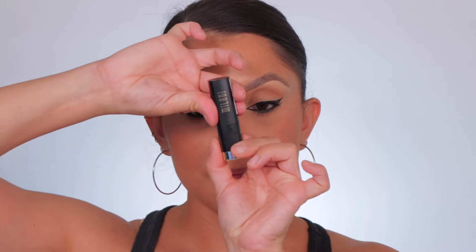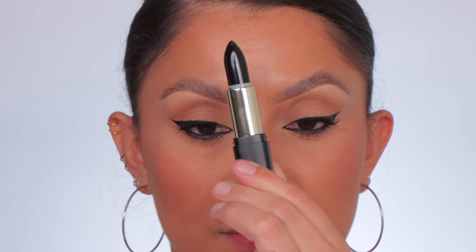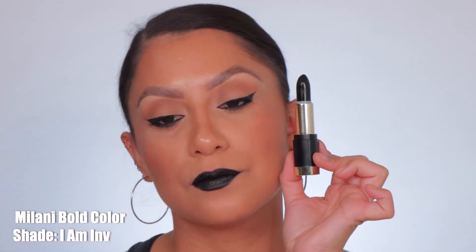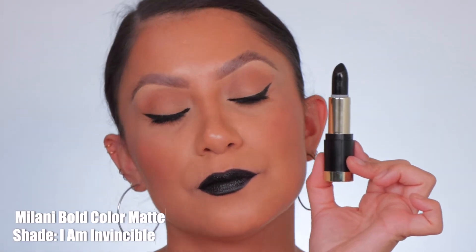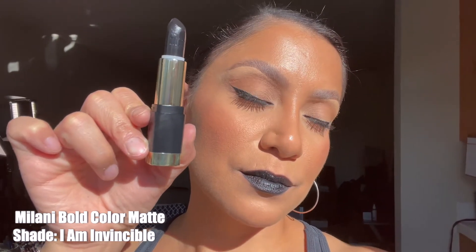Next one up is Milani number 24, I Am Invincible — shown in studio and in daylight.